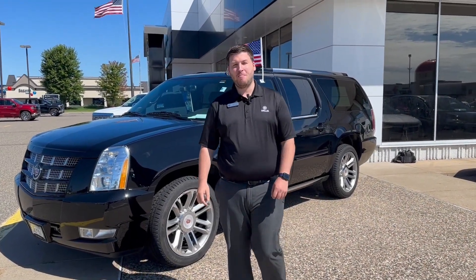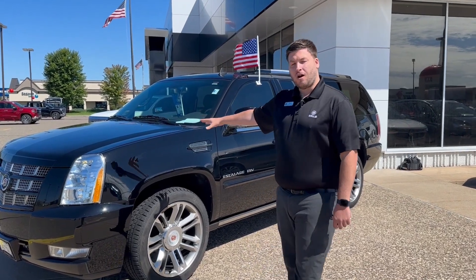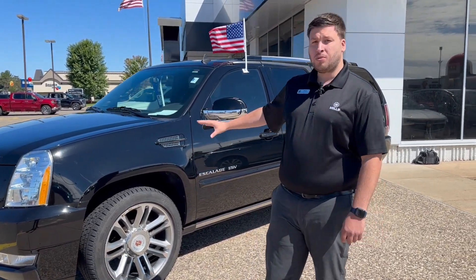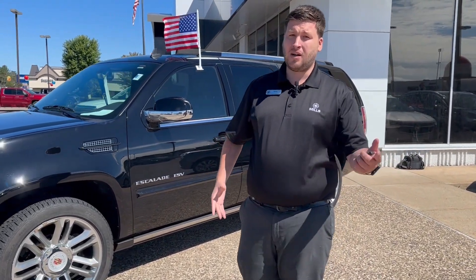Hey folks, it's Brian over here at MillsTM and today I get the pleasure to show you my favorite vehicle on the lot right now. This one is a 2014 Cadillac Escalade. It's barely driven in winter, it's got super low miles, under 40,000, and trust me when I tell you this, this is not going to last long.